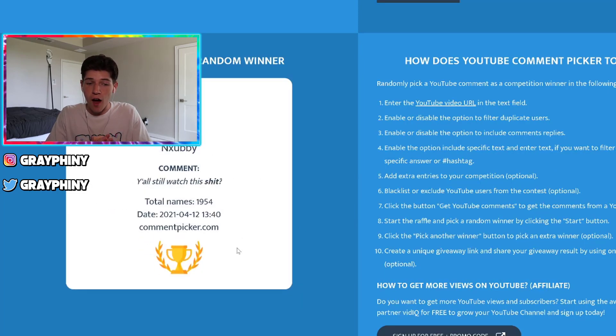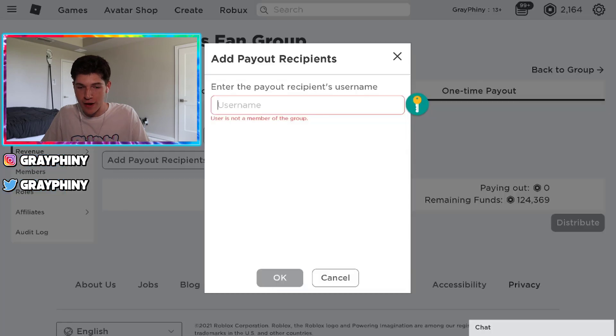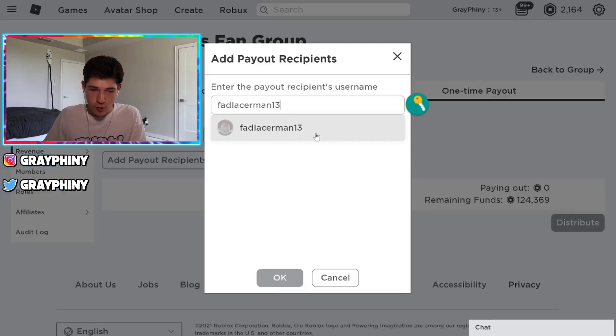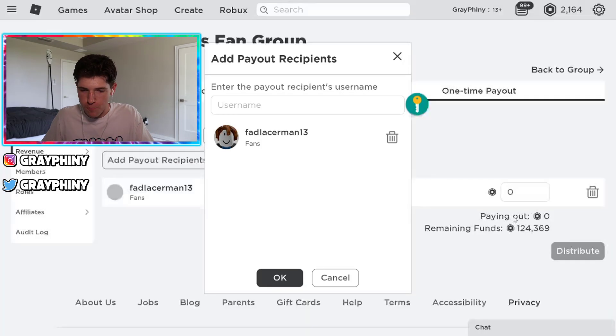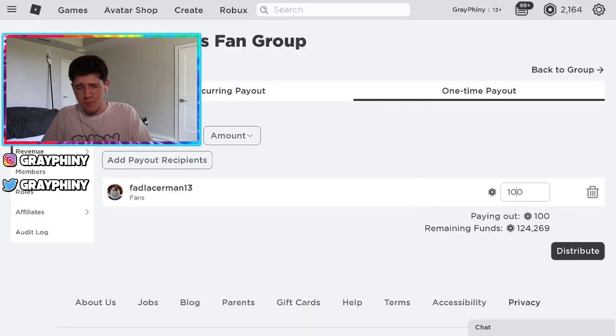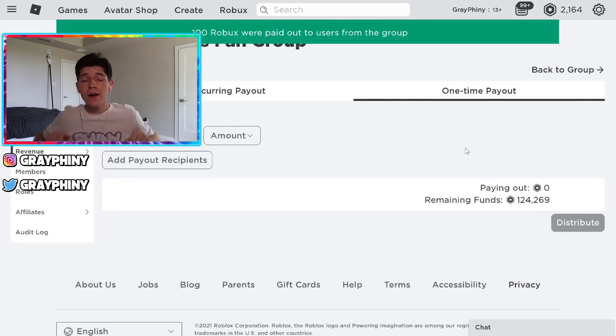If Ruby sees this video, she's going to be like, what? Okay, wait, let's see if this person's in the group. Please be in the Roblox group. I really hope these people are in the Roblox group. Yes! This person is in the Roblox group. Let's go pay them out 100 Robux. So we're going to pay this person out in three, two, one, and distribute. And boom, 100 Robux have been paid out to this person.